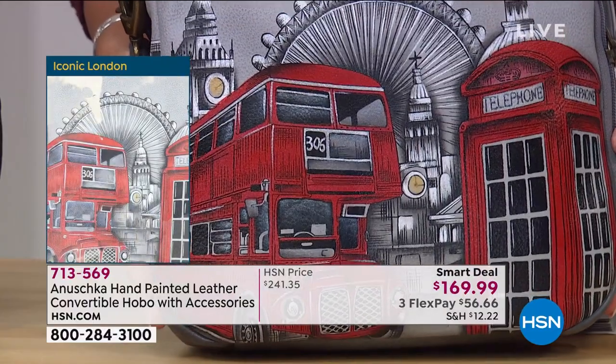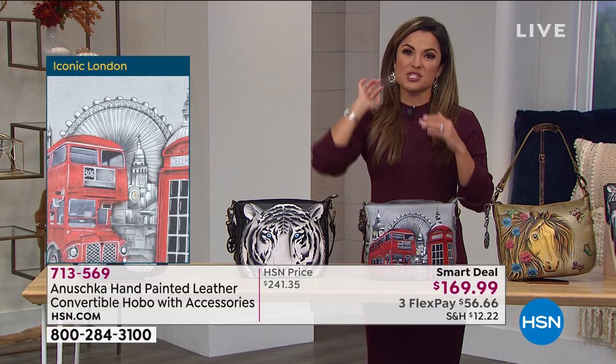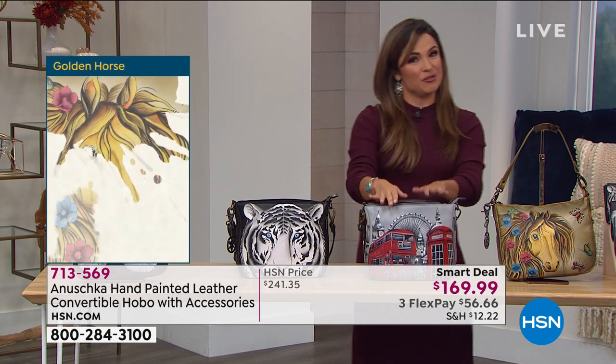If London has a special place in your heart, if maybe you were planning a trip there, maybe you have special memories there or someone you care about loves London — what a great gift idea this is. Or even if you have dreams of traveling abroad, this is a beautiful one.